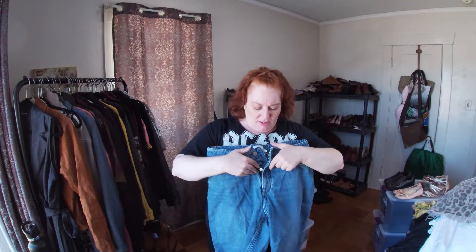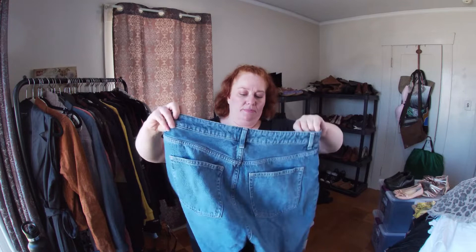These are H&M jean shorts — cool looking, with a hidden button fly. Figured why not.